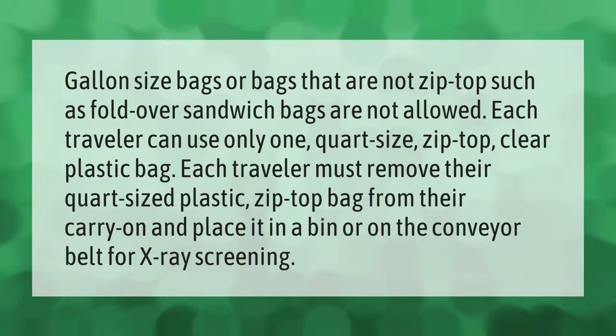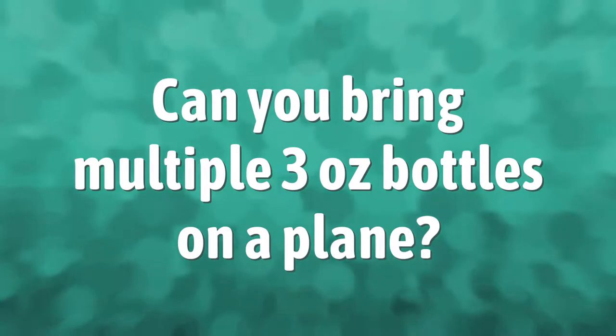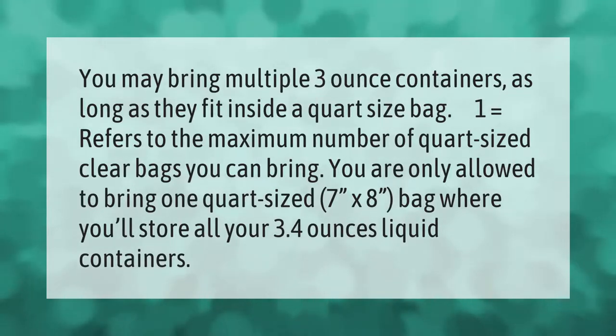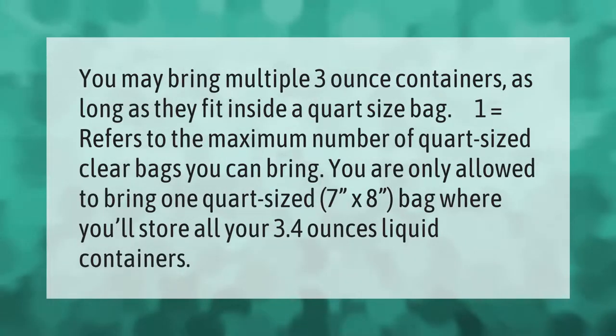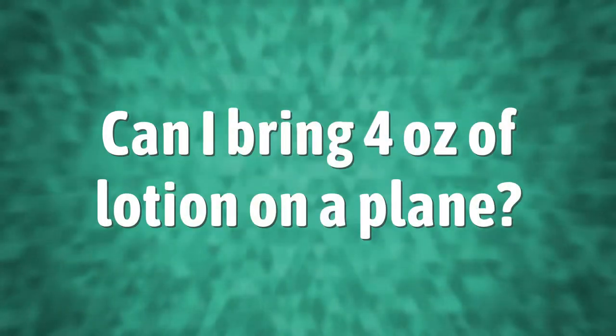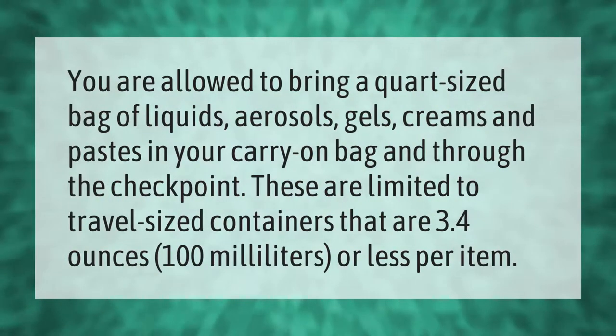You may bring multiple 3-ounce containers as long as they fit inside a quart-size bag. The "1" in 3-1-1 refers to the maximum number of quart-sized clear bags you can bring. You are only allowed to bring one quart-sized bag — 7 inches by 8 inches — where you'll store all your 3.4-ounce liquid containers.